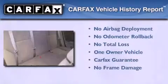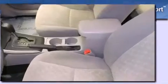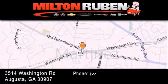This sedan has had only one owner and it qualifies for the Carfax buyback guarantee. Call now to find out how you can own this breathtaking automobile. Come experience the Drive Baby Advantage here at the Milton Rubin Superstore.